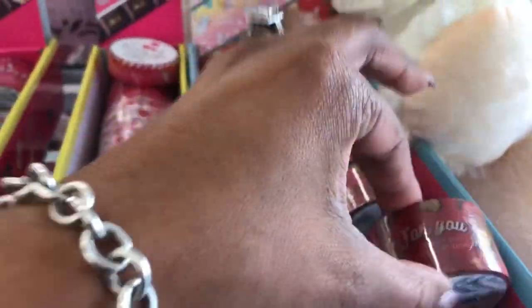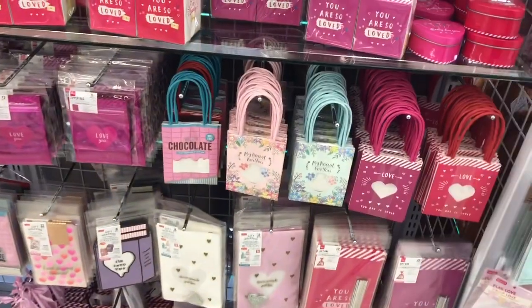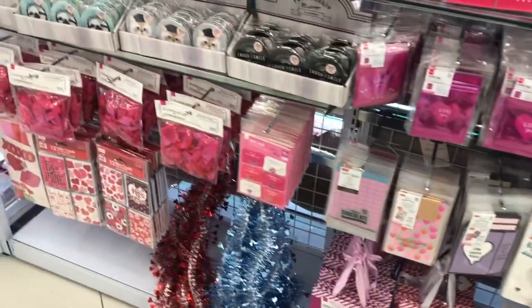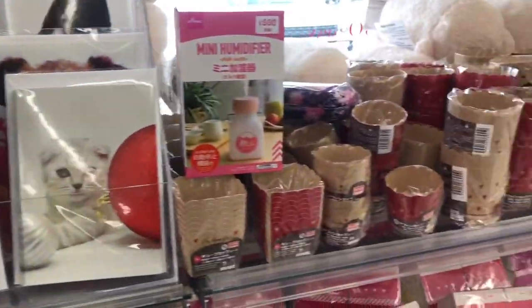They have washi tape — look, it says 'for you' — and they have a whole Valentine's section! Let's check that out right now. They have a lot of really cute items: little bags, little trinkets, small mirrors like I showed at the beginning, and some small little decor pieces for Valentine's Day.